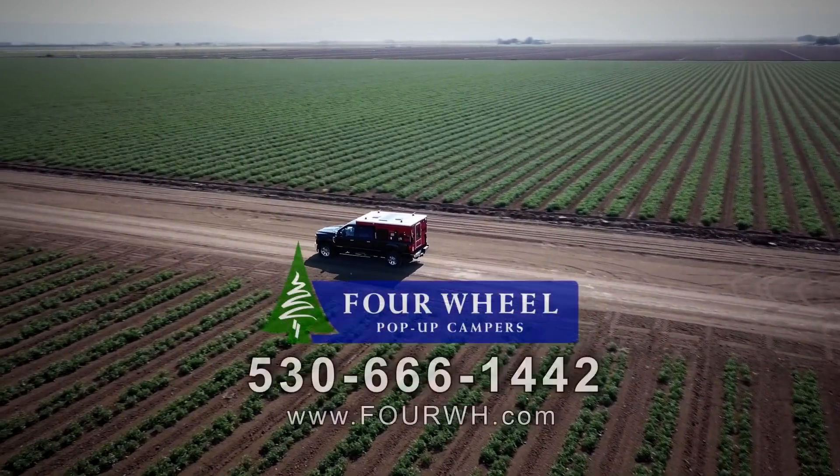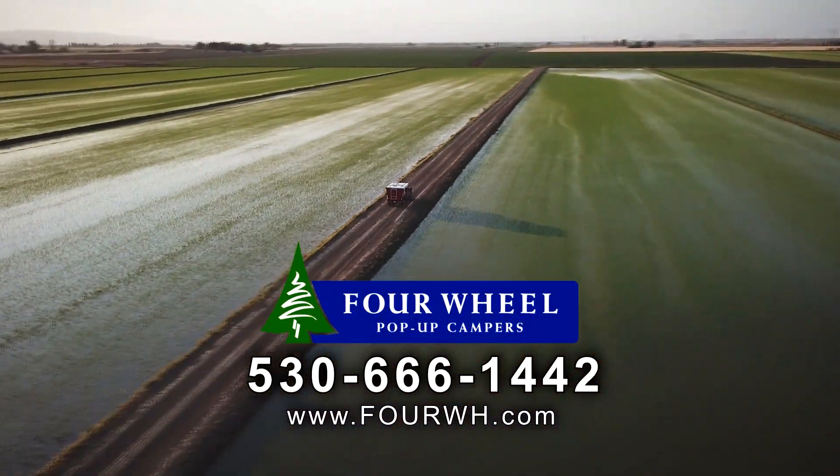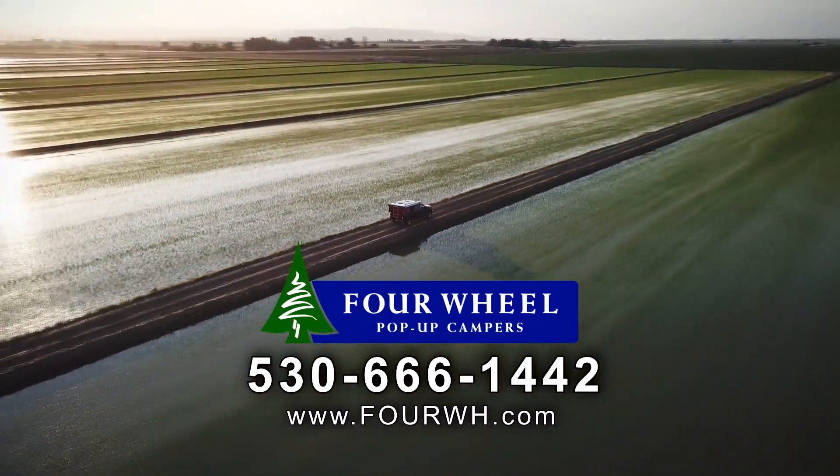Check out a 4Wheel pop-up camper for yourself. They're a terrific choice as a go-anywhere-you-can-drive-your-truck camper.